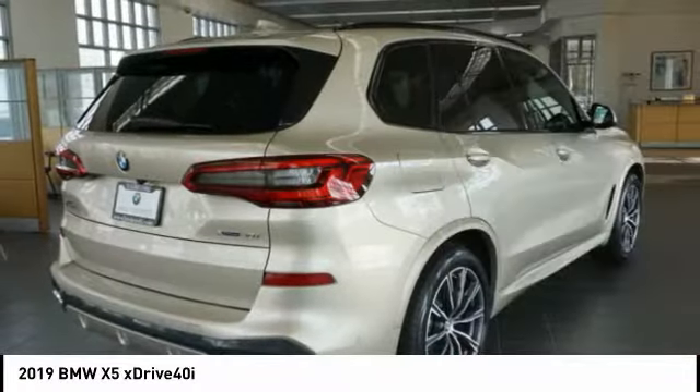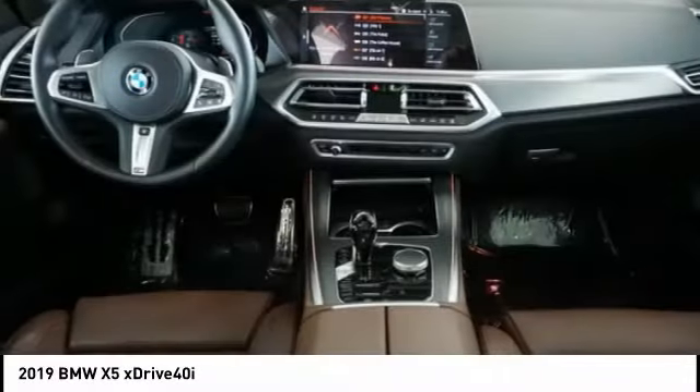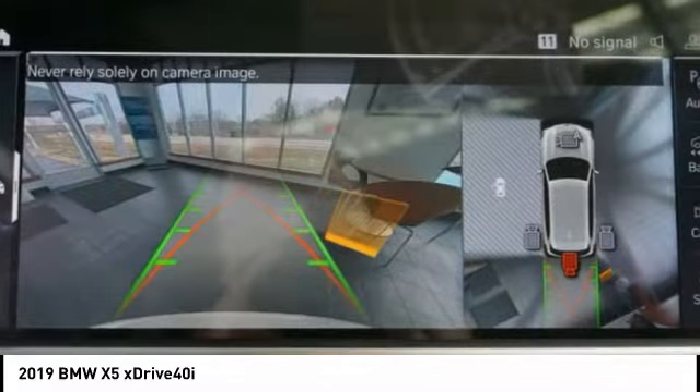Fog lights, rain-sensing wipers, four-wheel disc brakes, and power moonroof. This vehicle offers reliability and good looks at a great price. So come in and take a test drive today.